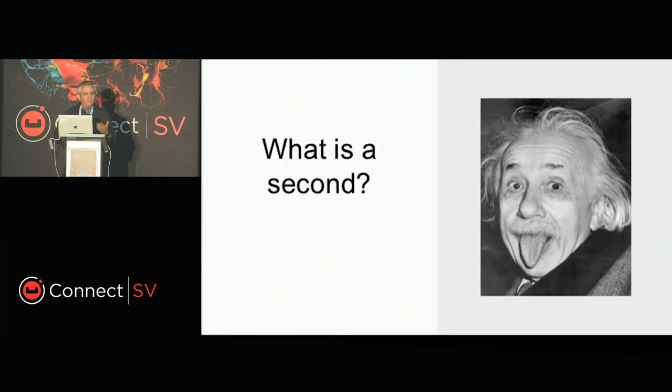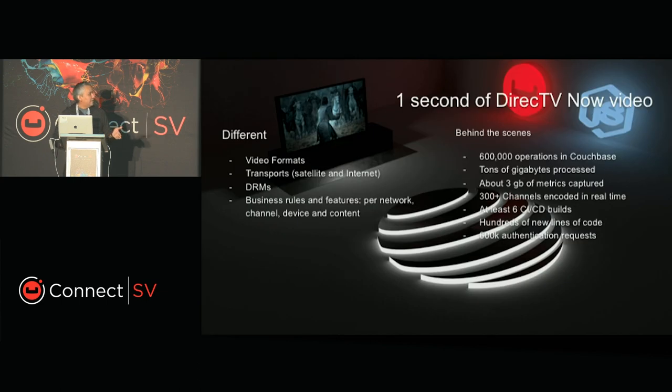I want to start talking about how you can size the needs of a company. The first question is: what is a second for the company? What does it mean to be operating in a second? For us, every second of video that we deliver to your TV means we're working with different formats — HD, SD, and 4K — delivered through the same pipe at the same moment, all synchronized.